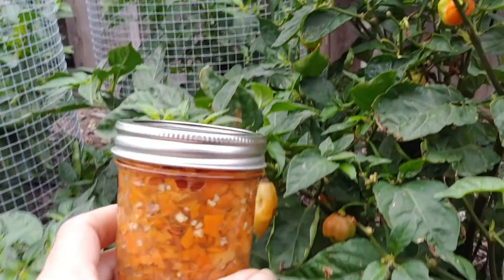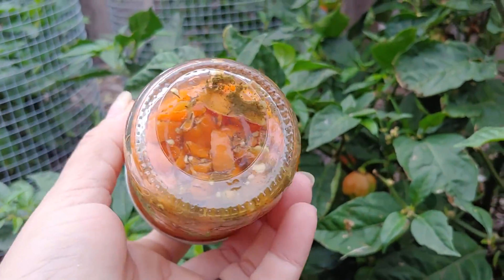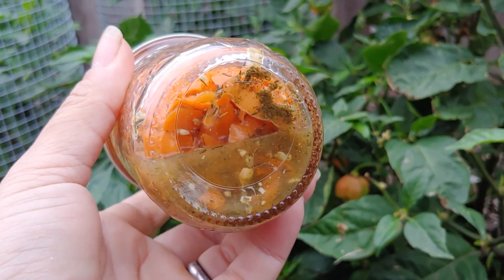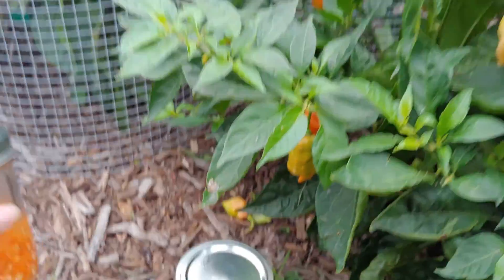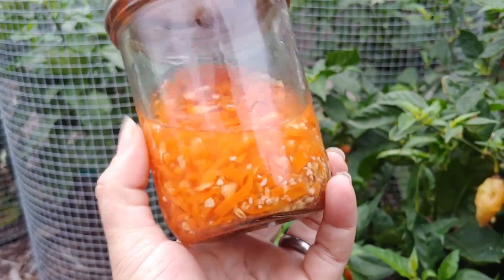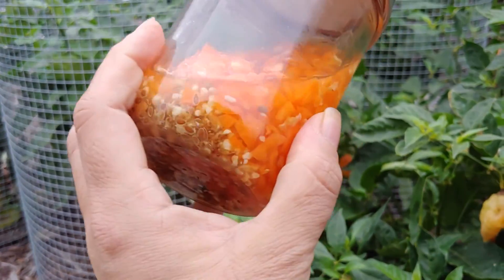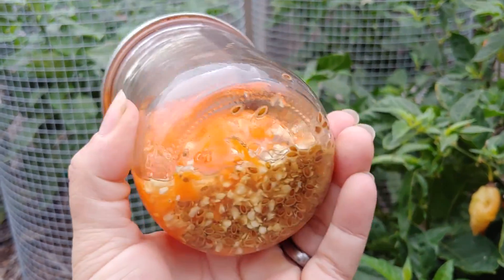And instead of sugar, I used stevia because I grew stevia this year — that's what that green stuff down there is. I didn't want to use sugar because my brother doesn't eat sugar. So this is the one I made first, and yeah, I really love it. It's really good.